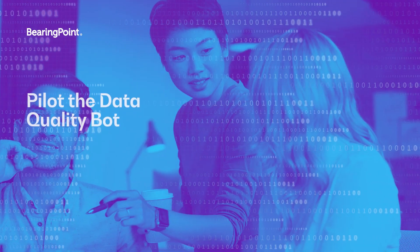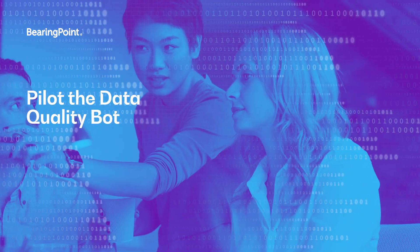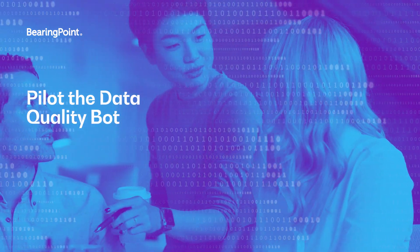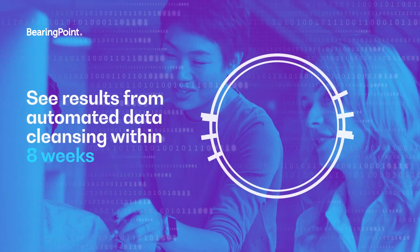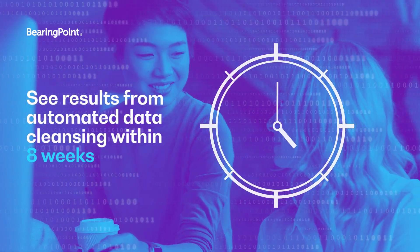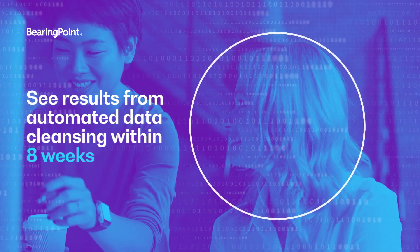If you want to detect problems early, avoid risk, and unleash the power of your data, why not pilot the Data Quality Bot with a Factory Navigator? Set up in less than eight weeks and see the benefits of an automated data cleansing system for yourself. Find out more at BearingPoint.